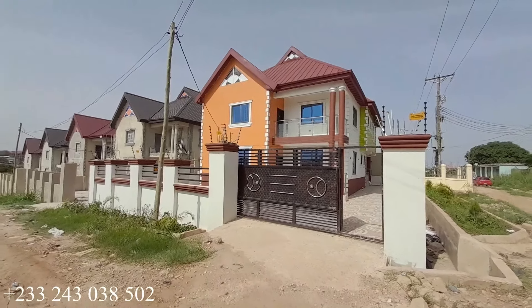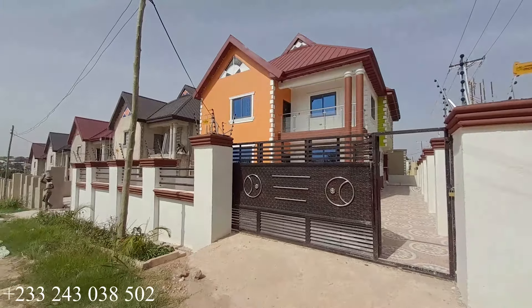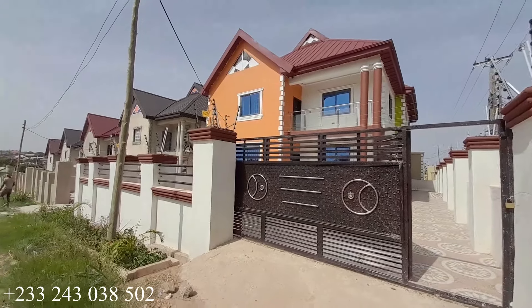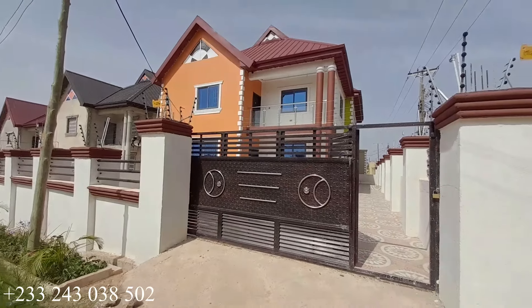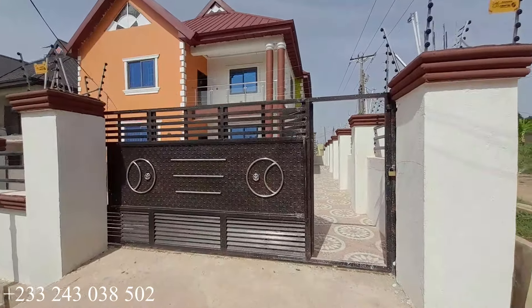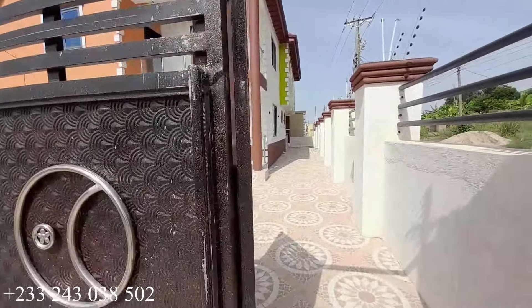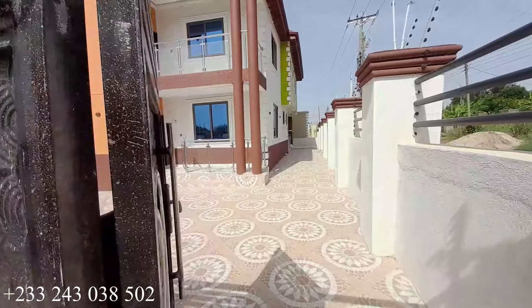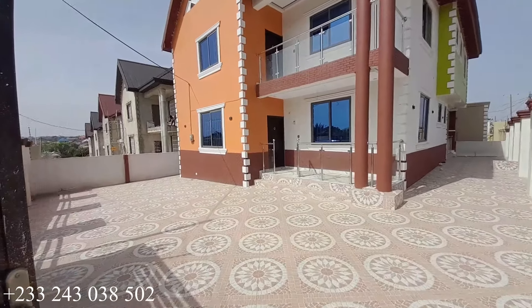Hello, welcome to the channel and thanks for joining. This is a five bedroom house up for sale located at Kumasi Chronom and the price is 1.7 million Ghana cedis. We are going to have a tour of it and if you're interested, kindly call the number on the video and you can take it from there.